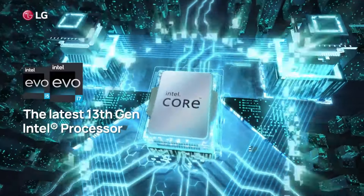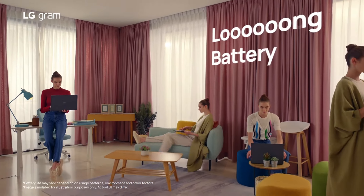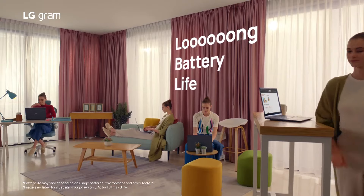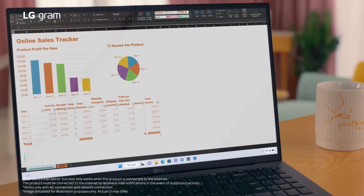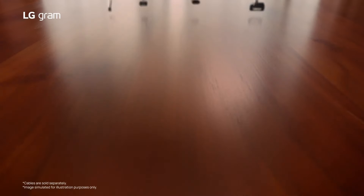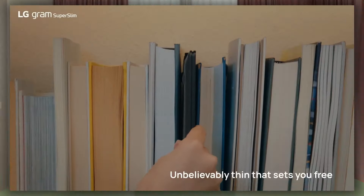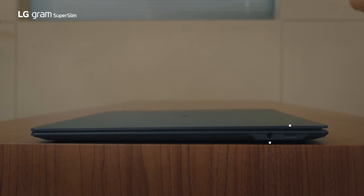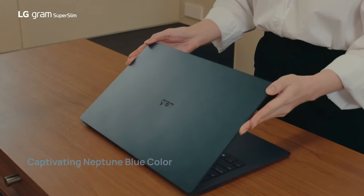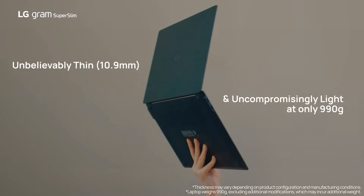The Gram excels in multimedia capabilities, delivering crisp and vibrant visuals on its sharp display, accompanied by impressive audio quality. Despite its practical matte finish, which may attract fingerprints, the Gram remains a joy to use, boasting a crisp built-in webcam and immersive audio experience, whether through its integrated speakers or headphone jack. In essence, LG's Gram laptop strikes a perfect balance between functionality, portability, and multimedia prowess, making it an excellent choice for business travelers, students, and anyone needing a reliable and lightweight computing companion.